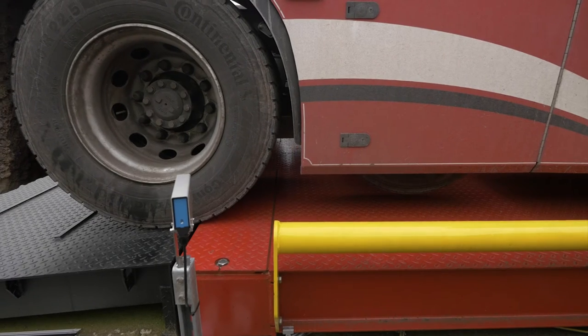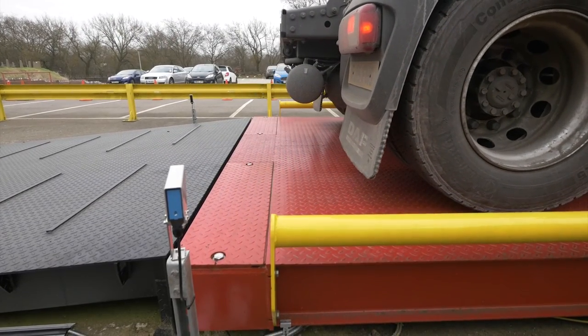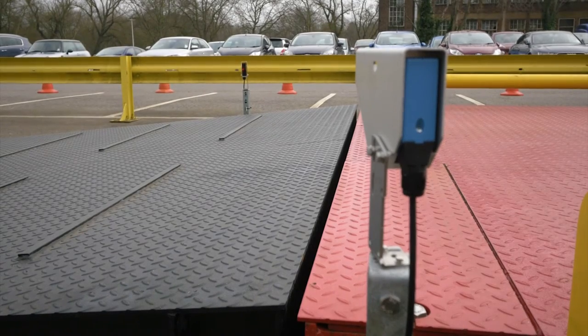The driver must reposition the vehicle correctly on the weybridge in order to complete the weighing transaction. The same process applies whether your site has sensors or photoelectric cells.